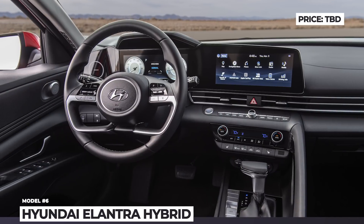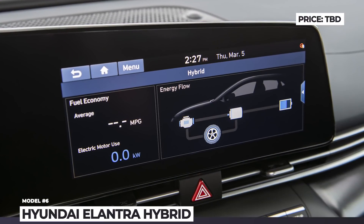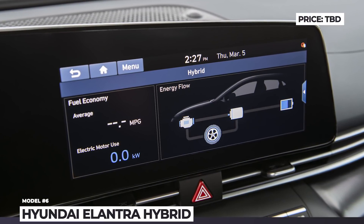This 4-door coupe also debuts a cocoon interior layout, Hyundai digital key tech and a dual-screen driver's interface.